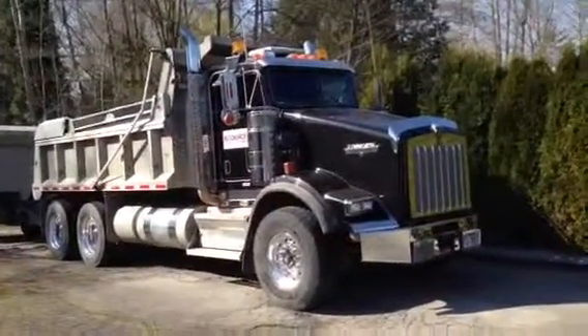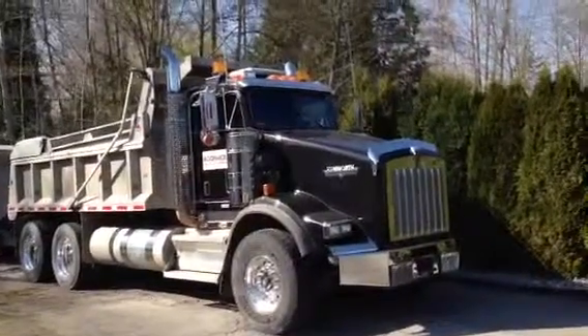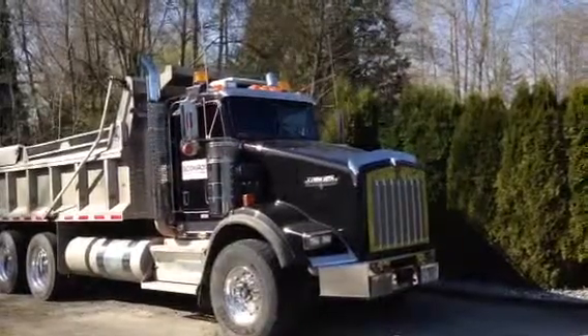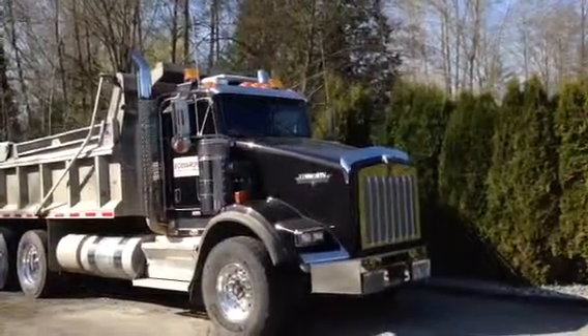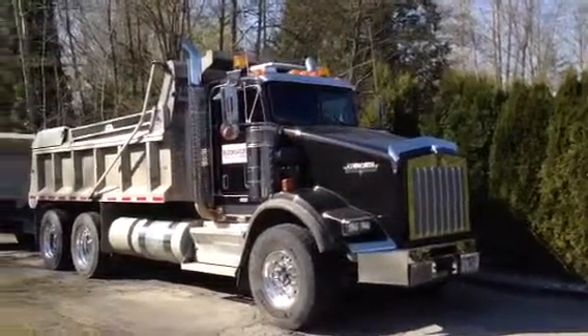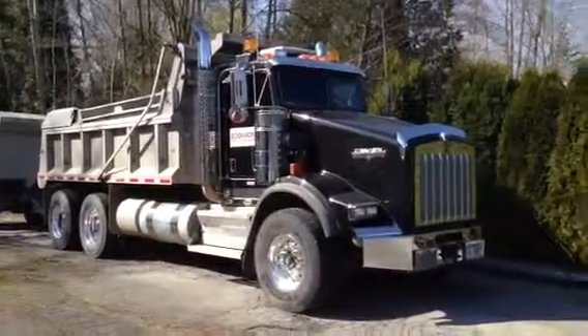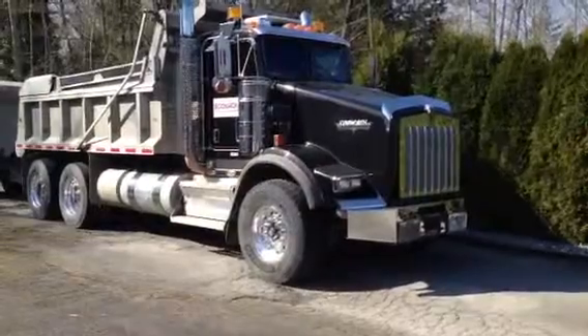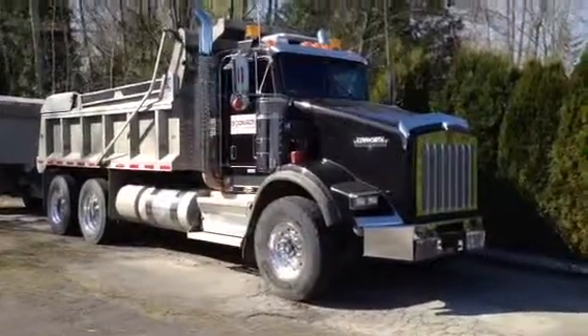We've got 20 front axle, 46 rears, full lockers, 220 total volume of fuel — that's 110 each tank. We've got brand new rims on this; it was a warranty cover through DuraBrite through Alcoa, so there's brand new rims on this truck.